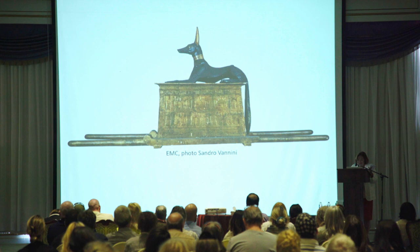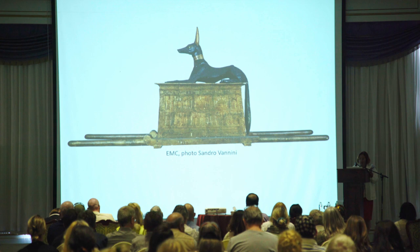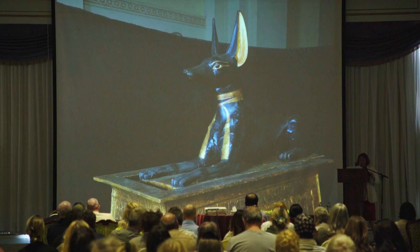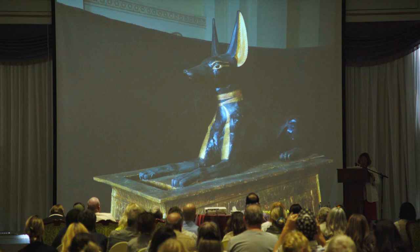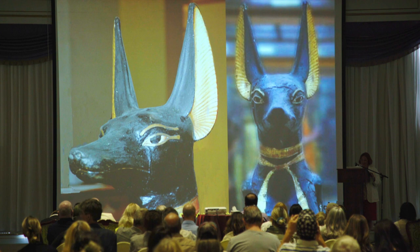Here is a nice general view of Anubis mounted on the shrine-like chest containing objects. It is mounted on a sledge, and the sledge can be carried through poles — Carter believes there were eight people carrying this. The Jackal itself is exactly like you see in all representations. As Carter described: wood painted black, with the ears, the scarf, and the band around his neck all gilded, like the wood of the shrine on which it lies.